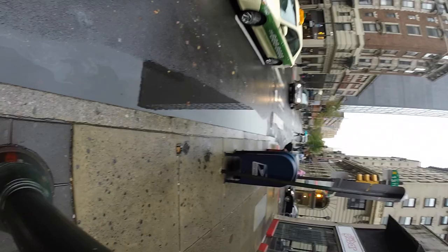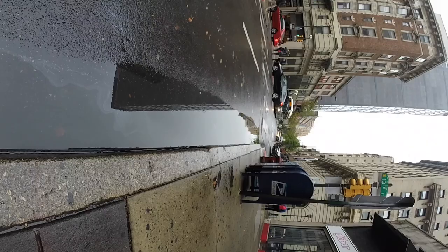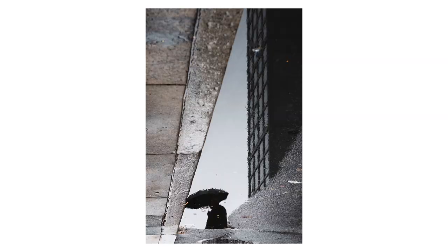I stayed at this puddle for a while waiting for other things to happen. A person walked through and I like this shot much better — there's a silhouette fully contained in the puddle. Then another person came with a rolled-up umbrella and some kind of hat, which looks a bit more interesting. I hung around even longer and this guy comes along in a suit — I timed it really badly and he's not fully contained in the puddle, which annoys me, but this one's not bad either.